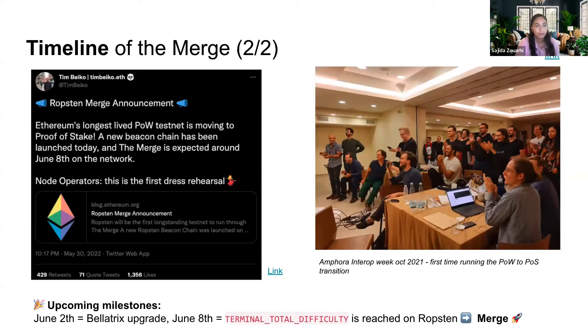Talking about this next important milestone — it might be after we go through the Bellatrix upgrade — there is a new Beacon chain that was created just for Ropsten, which means we're going to be able to test the merge for the first time on a testnet that has been around for years. This reminds me of the excitement during the Interop week — the first time as a community we went from Proof of Work to a Proof of Stake transition. It was also interesting to see how much we were able to accomplish in a week — probably a month's worth of work. It's a good opportunity for testers to go through the merge and see how things look for their apps and services in the post-merge world.